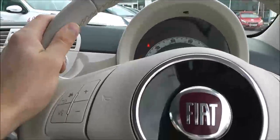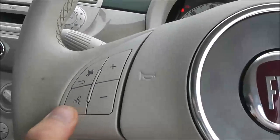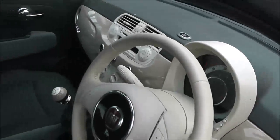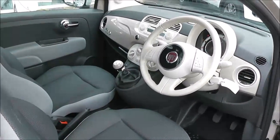There are controls on the steering wheel to the left for the radio and CD player. There's also Bluetooth for voice recognition integrated in as well. It's in great condition inside as well as outside and has been very well looked after. Thank you for watching this video of the Fiat 500 Colour Therapy.